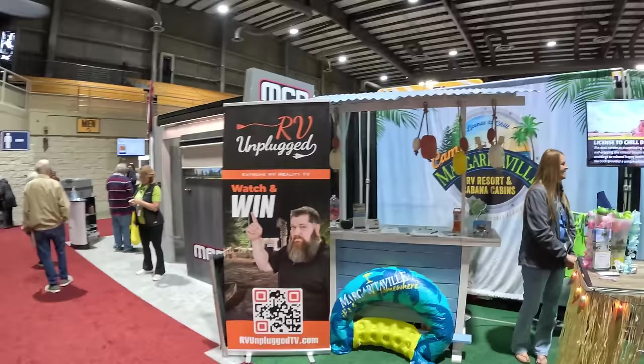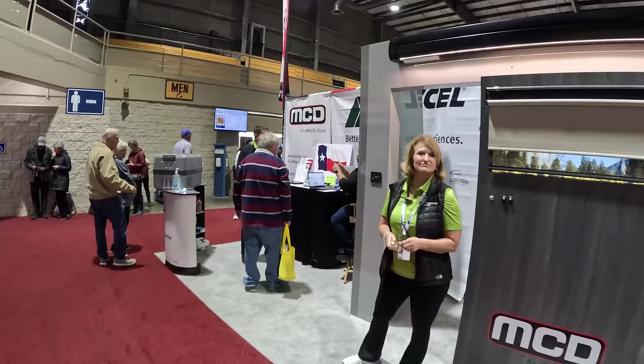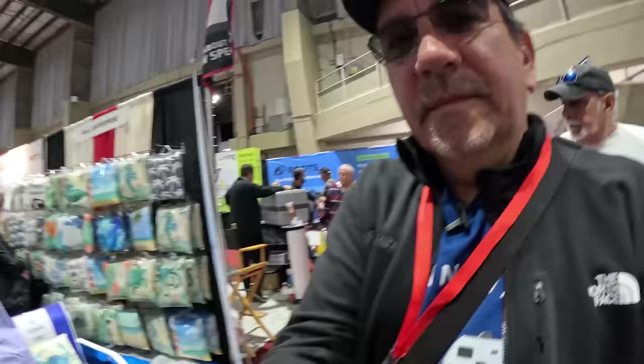Who knows? I've seen that guy on TV — RV Unplugged. That's the reality show where all the YouTubers are participating. And here, of course, MCD Shades, which are really cool. One of these days we're going to put MCD Shades in our rig. And here, more RV resorts and more things that you can get.